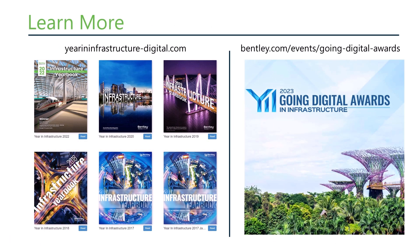You don't have to take my word for it. If you visit the Year in Infrastructure website, you'll find lots of winning examples of digital project delivery successes in each of the project yearbooks — a well-documented and richly illustrated compendium of the world's best and most innovative infrastructure projects. Best of all, this information is free. Also, mark your calendars for this October for the 2023 Year in Infrastructure Awards, and visit the YII Going Digital Awards website to learn more.